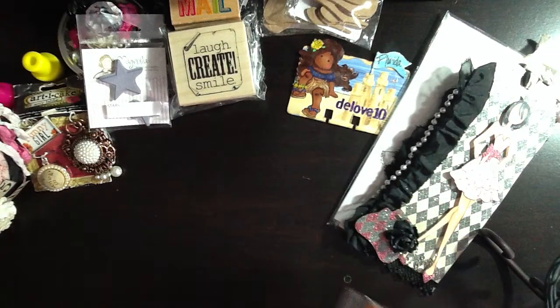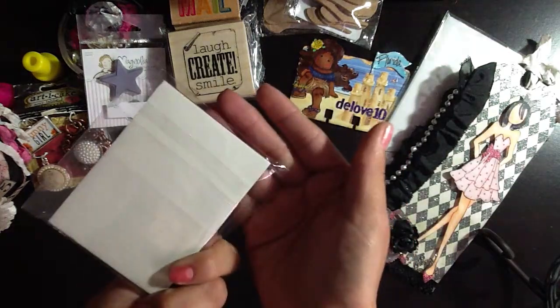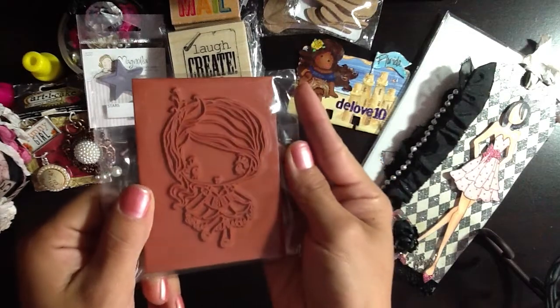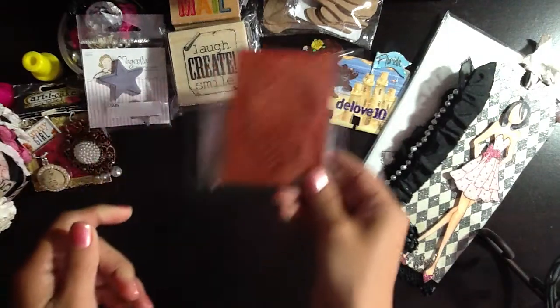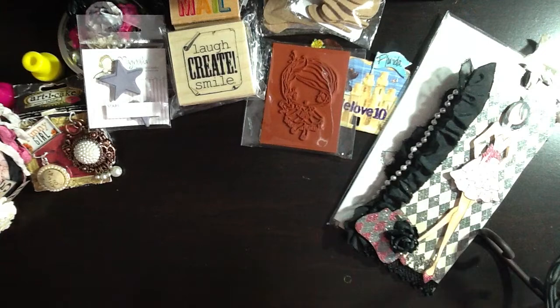She also sent me the Greeting Farm stamp — it's the little can-can dancer, but unfortunately it doesn't have the name on it. So if anybody out there knows what this gal's name is, please let me know. I absolutely love it. Thank you so much, D — you had me yelling at the top of my lungs with that one.